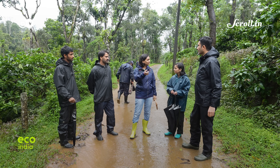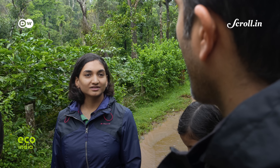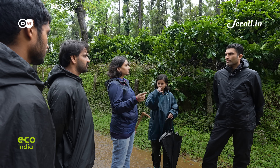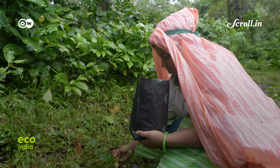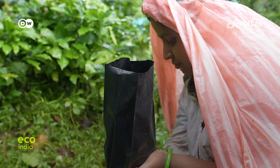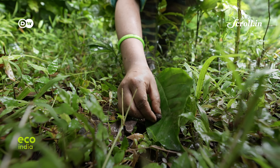Vijay Kumar is the project coordinator at NCF. The NCF has been collaborating with coffee estates in the region, like Chandani's, to collect native seed species that could then be grown in nurseries. Between 2023 and 2024, the team rescued more than 18,000 seeds and seedlings from about 56 native tree species.